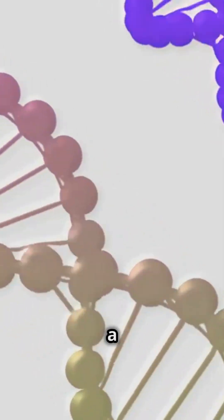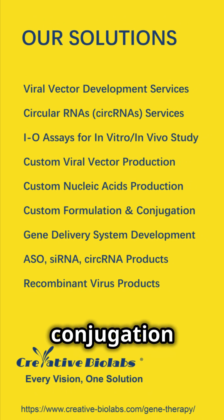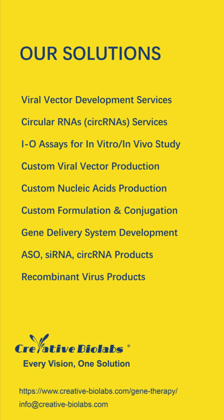Creative Biolabs offers a suite of gene therapy development solutions, encompassing the development, production, and conjugation of viral vectors and nucleic acids, as well as in vitro and in vivo studies.